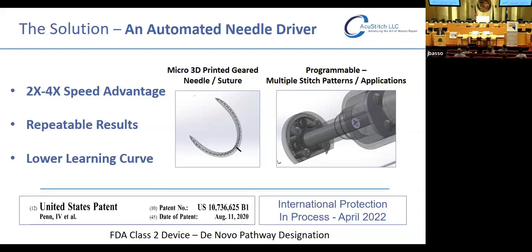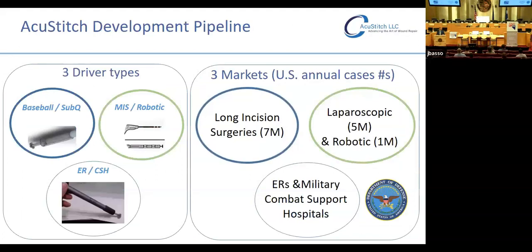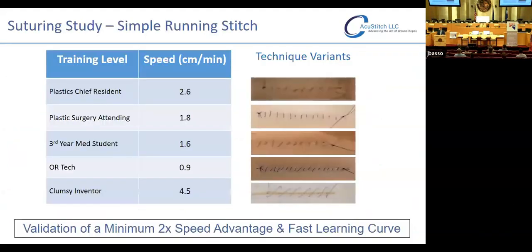We were patented in 2020, and we've already begun the international patent protection process this April. We're focusing the business model on the long incision market, though we also recognize application in laparoscopic and robotics as well as ERs and military combat support hospitals, and we're initiating talks with the DoD. To prove this out, we did a quick suturing study using training media — myself, a chief resident, an OR tech versus John the engineer, who has no skill at suturing at all and has never been trained. He was twice as fast as me and four times as fast as the OR tech, and he sutured in a more regular pattern.